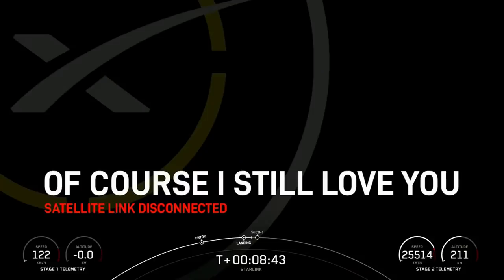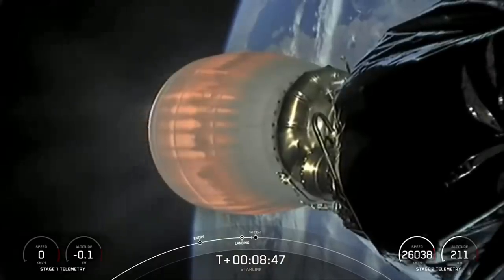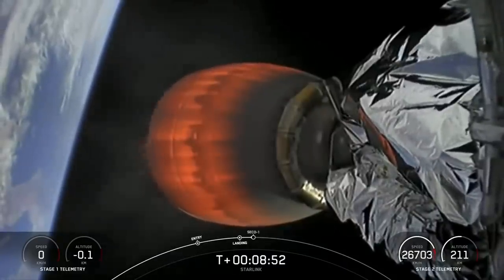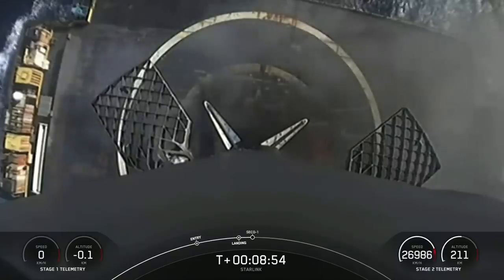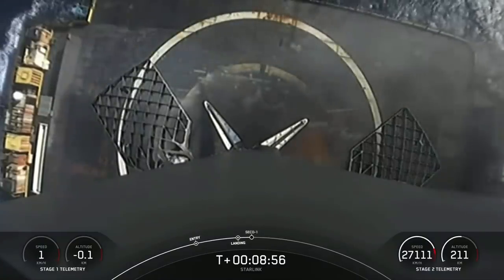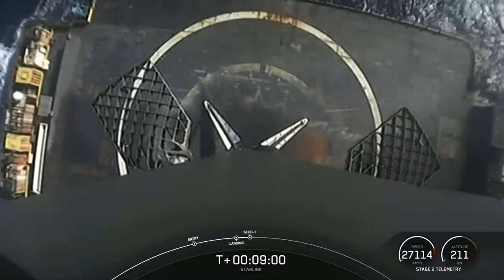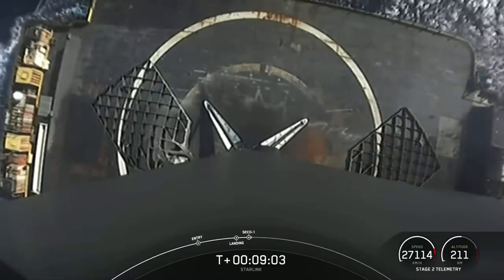Stage one landing leg deploy. Hearing call-outs that we did get the landing legs deployed — waiting for audio or visual confirmation. And there it is: stage one landing affirmed, right in the middle of our drone ship. That is a successful first stage landing, the fourth for this particular first stage booster.